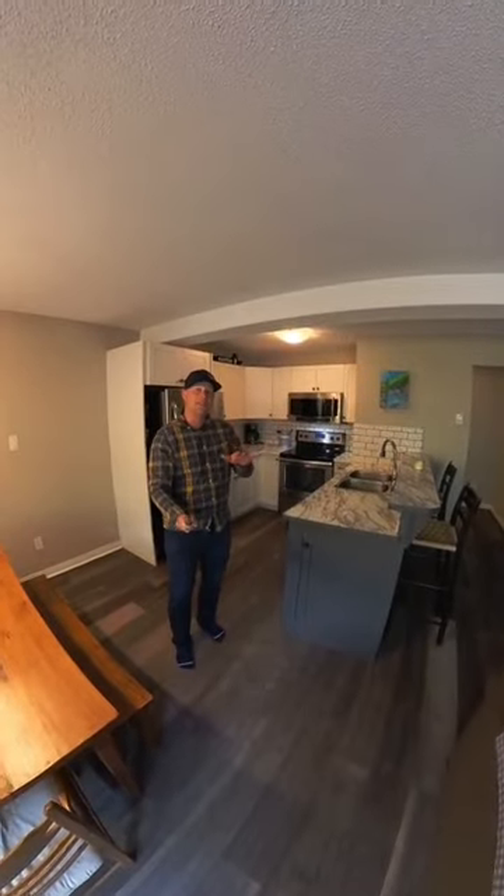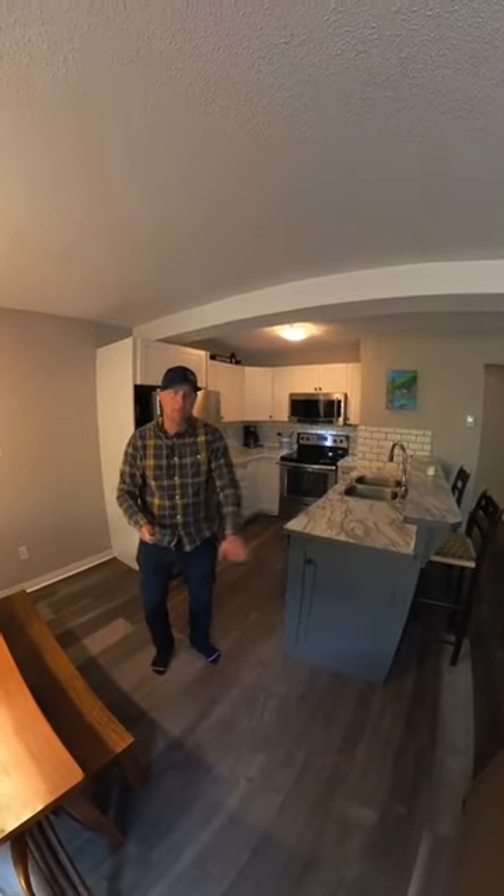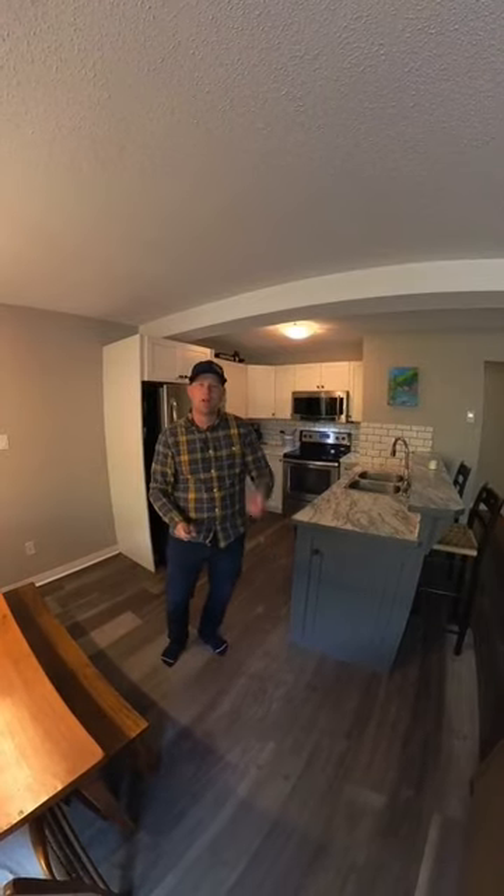The kitchen behind me has been tastefully updated — nice countertops, newer appliances, backsplash — and the floor in the main living space has been redone as well.